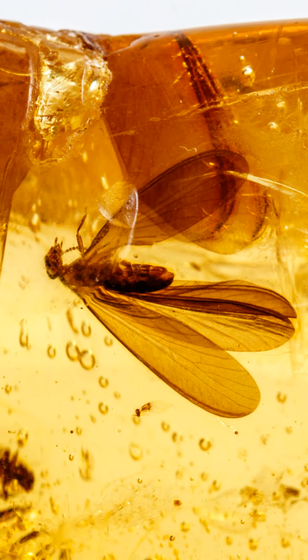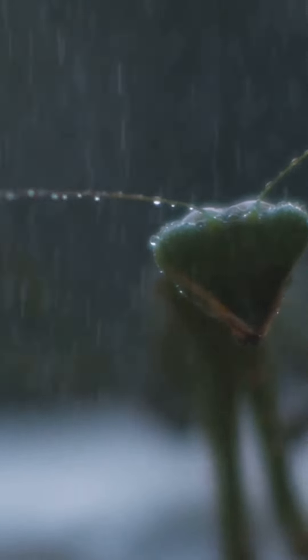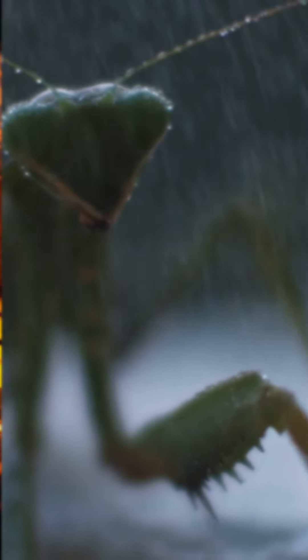Formed over millions of years, it starts as sticky resin oozing from ancient trees. This resin traps everything in its path, from leaves to astonishingly well-preserved insects, encapsulating a moment of life forever.